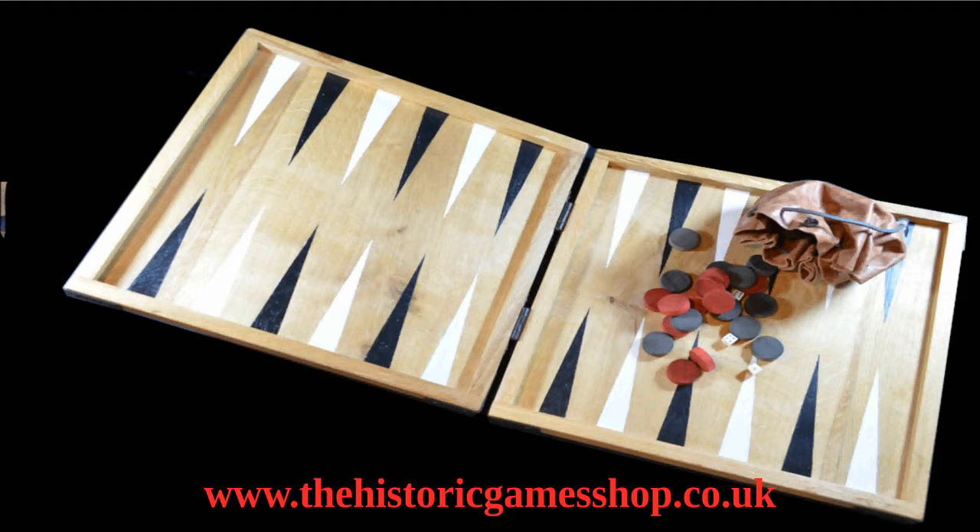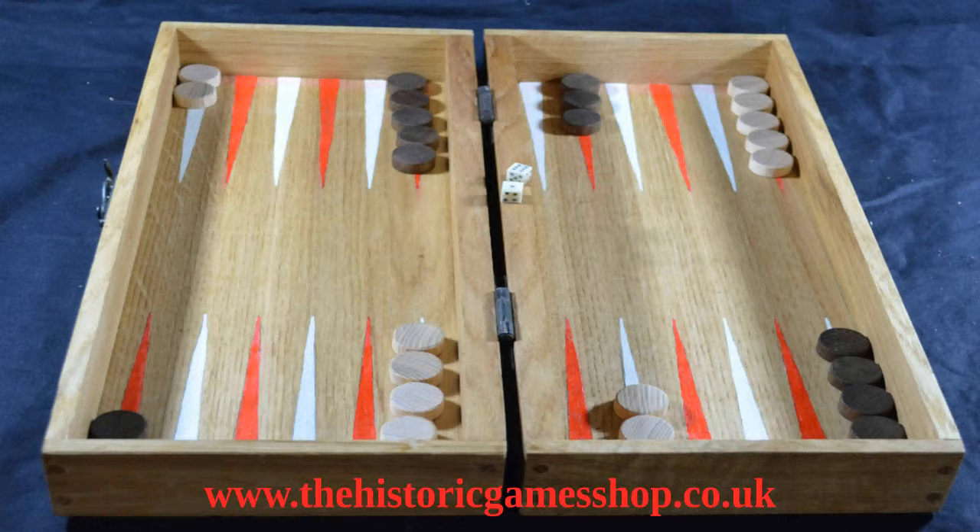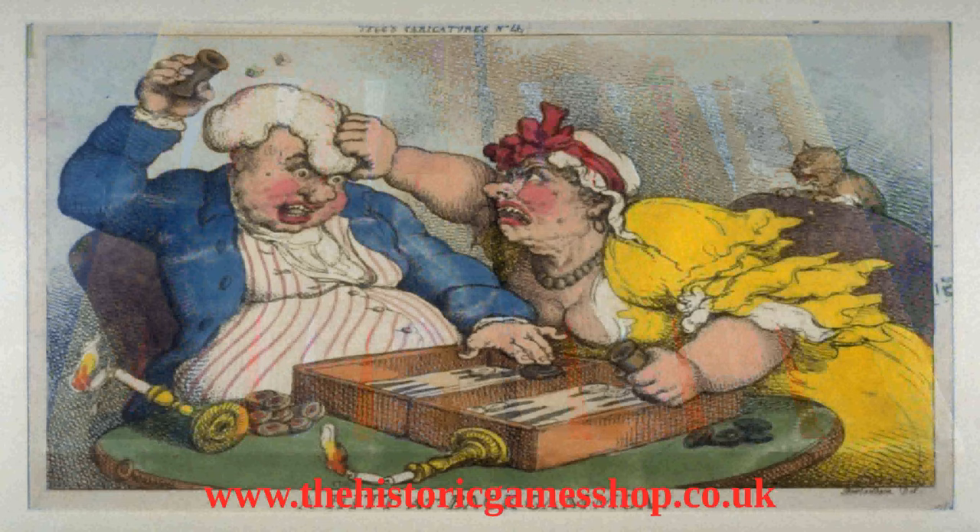This game proved to be an improvement over all other games on the tables board, and over time in Britain became the one people played to the exclusion of other games. The tables board became the backgammon board, and 18th century varieties took on all sorts of forms, including the box variety illustrated by caricaturist Thomas Rowlandson, though this was painted in the very early 19th century.